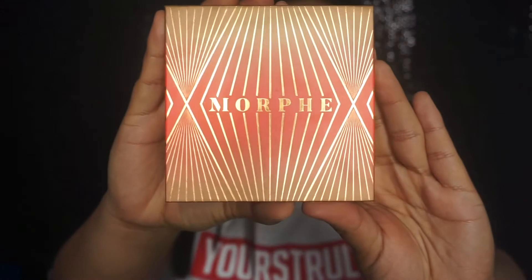I already did my eyebrows, foundation, concealer, and powder off camera because that's just basic — I feel like everybody knows how to do that by now. So I'm gonna go ahead and use this Morphe bronzer called Mega Star, and since we are going for a bronzy look today, I'm gonna apply some bronzer.